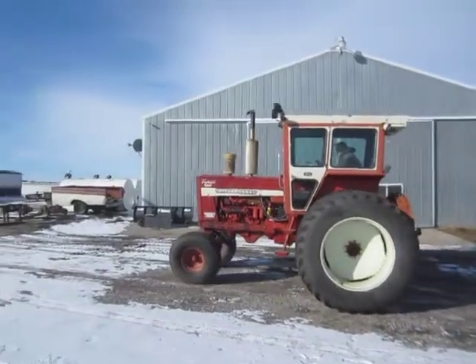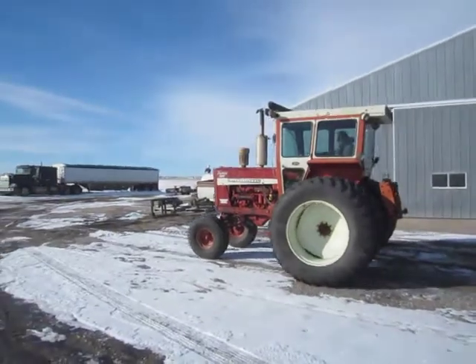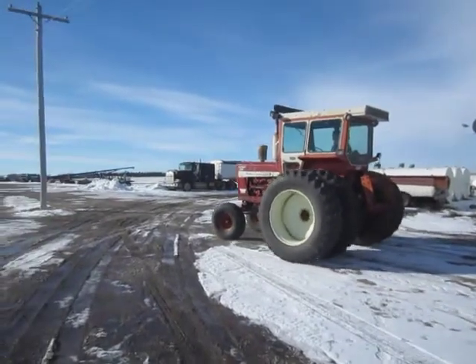Selling on BigIron.com, March 2nd, 2016. 1969 International 1256 two-wheel drive tractor with 7,145 hours showing.